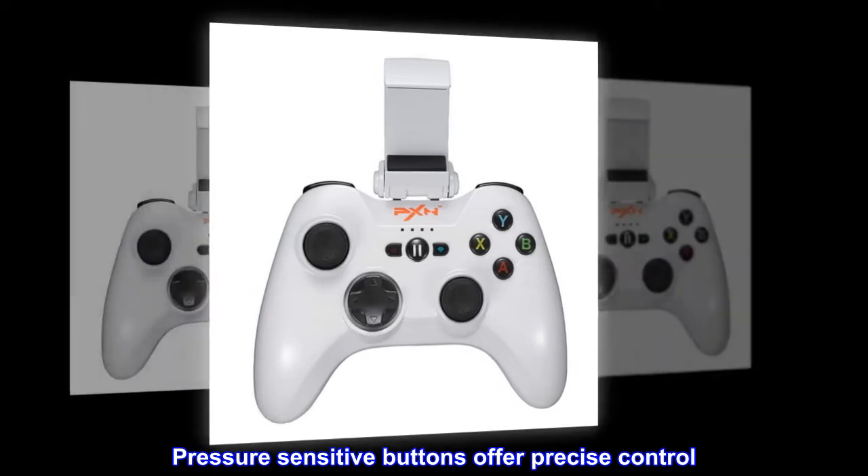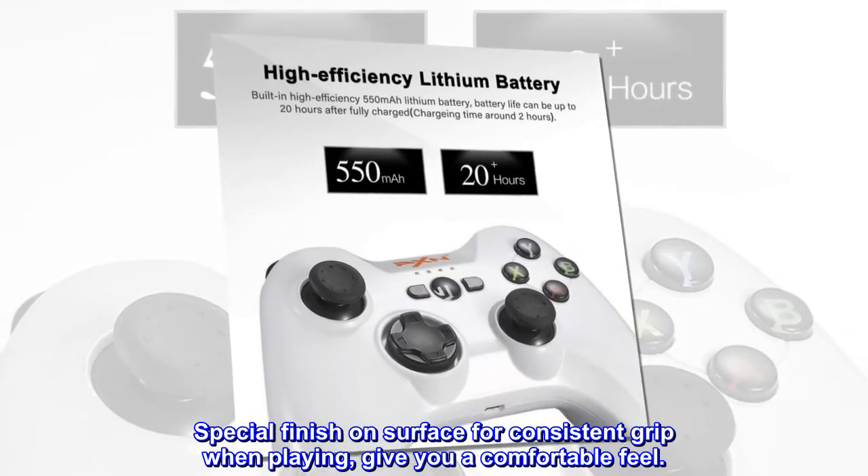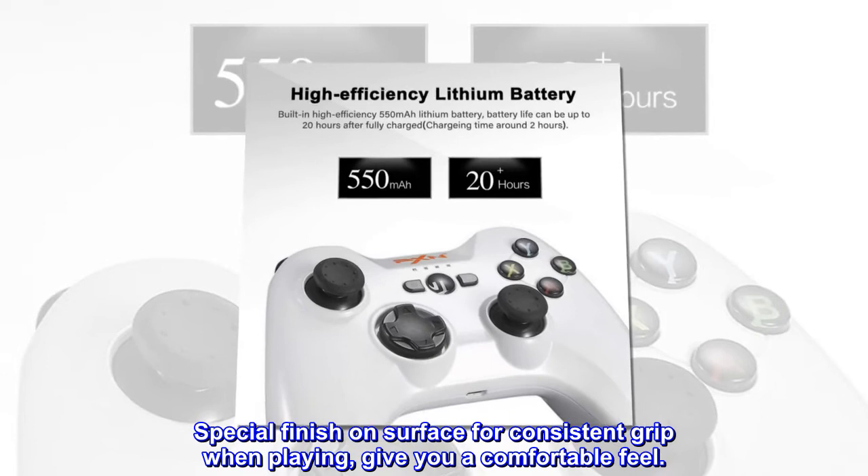Pressure sensitive buttons offer precise control. No lag time or latency with our controller. Special finish on surface for consistent grip when playing, giving you a comfortable feel.